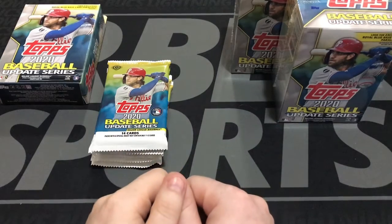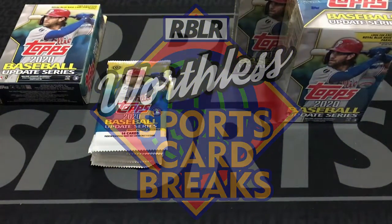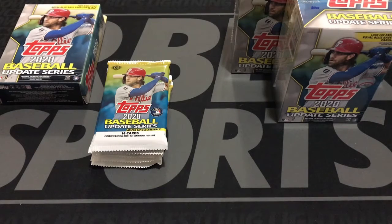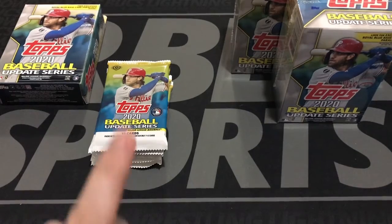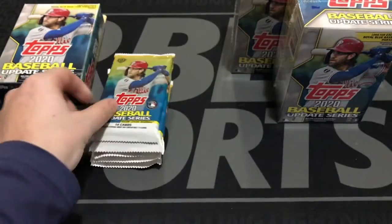Ladies and gentlemen, sit back, relax, and get ready for another edition of Worthless Sports Card Breaks. Hey everyone, welcome back into RBLR Sports and another edition of Worthless Sports Card Breaks. I'm your host Eureka, and today we're going to be taking a look at 2020 baseball from Topps and their update series.